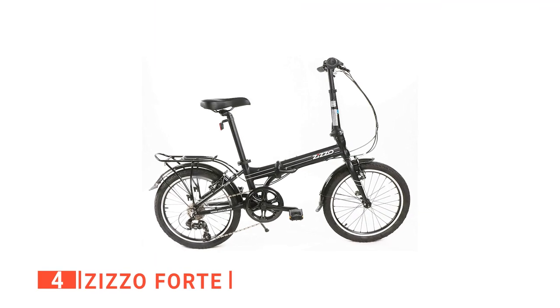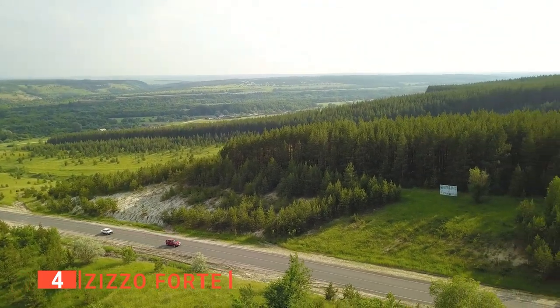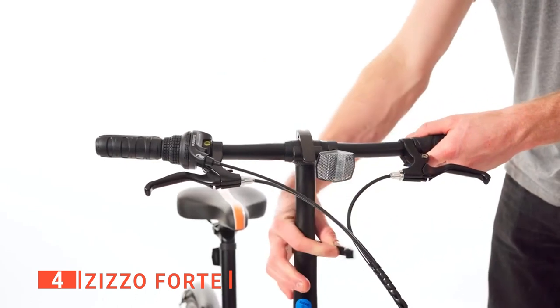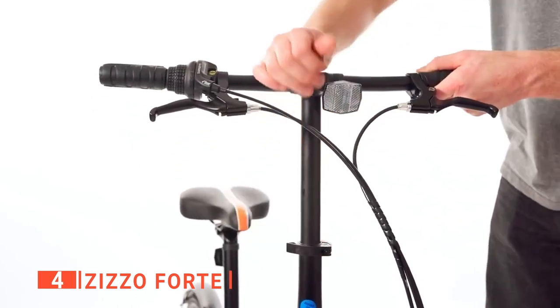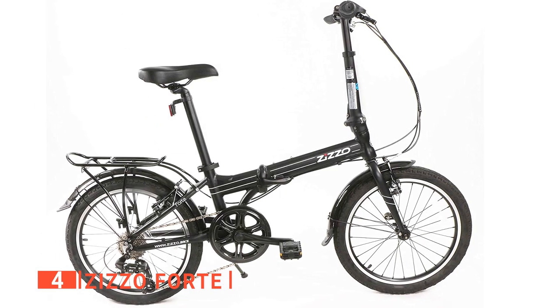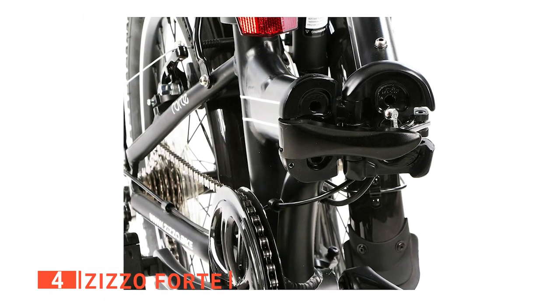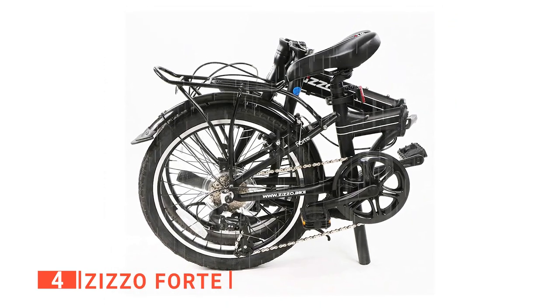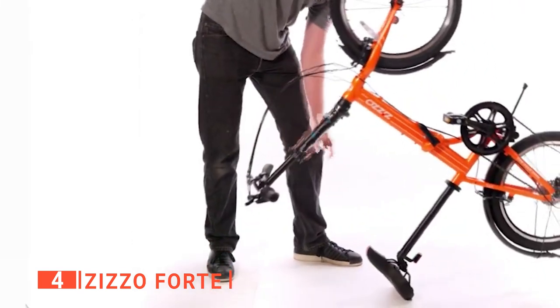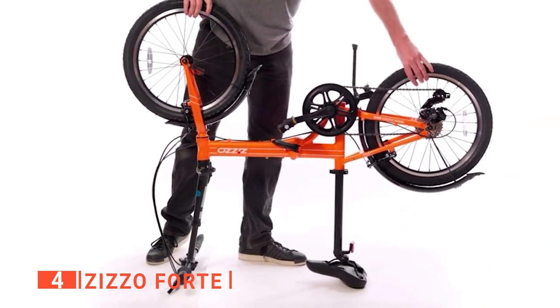Up next in fourth place is the Zizoforte. Have you ever wanted to take your bike on vacation with you but just don't have the room in your vehicle? Well, the Zizoforte is another great option. You may have noticed a similar name, and that's due to the brand Zizof. The Forte is a bit different than the last entry — it has an emphasis on a more heavy-duty design. However, even though it has a stronger frame, it is still less than 30 pounds. Additionally, it has fenders to keep mud or rain from splashing up at you. Along with its extremely compact design, this was a feat to include but was pulled off quite well by Zizof.